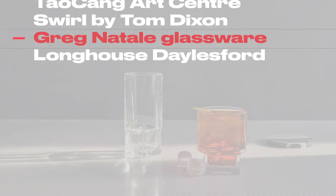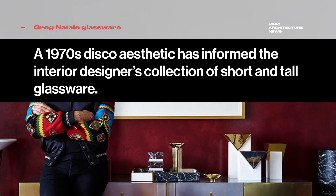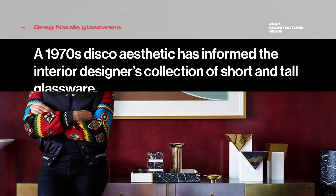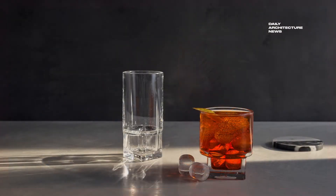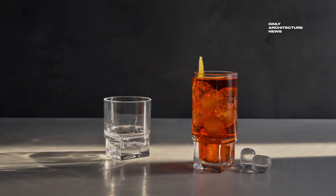Rig up the mirror ball and cue the greatest hits of the 1970s. Interior designer Greg Natale has released disco-inspired glassware to partner with the summer of Boogie Nights at home. Named after one of the owners of Studio 54 in New York, the Rebelle glasses flaunt a striking silhouette and are available now in highball or tumbler sets.